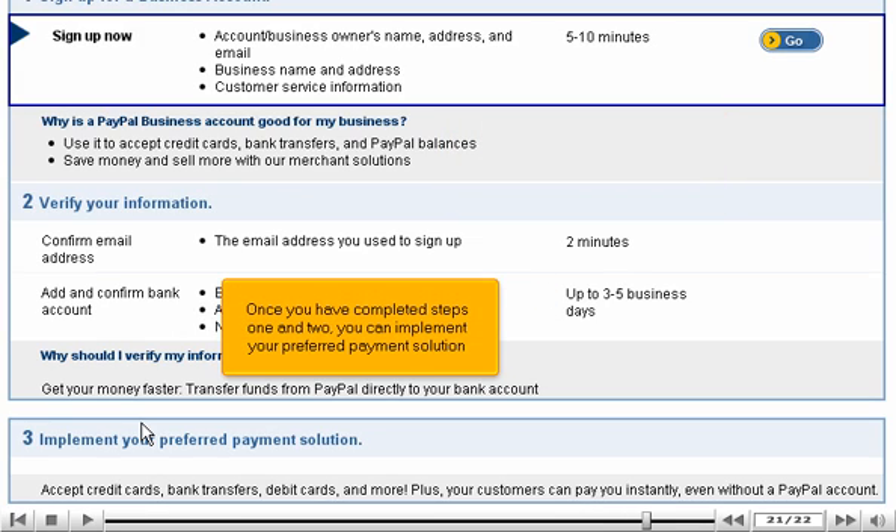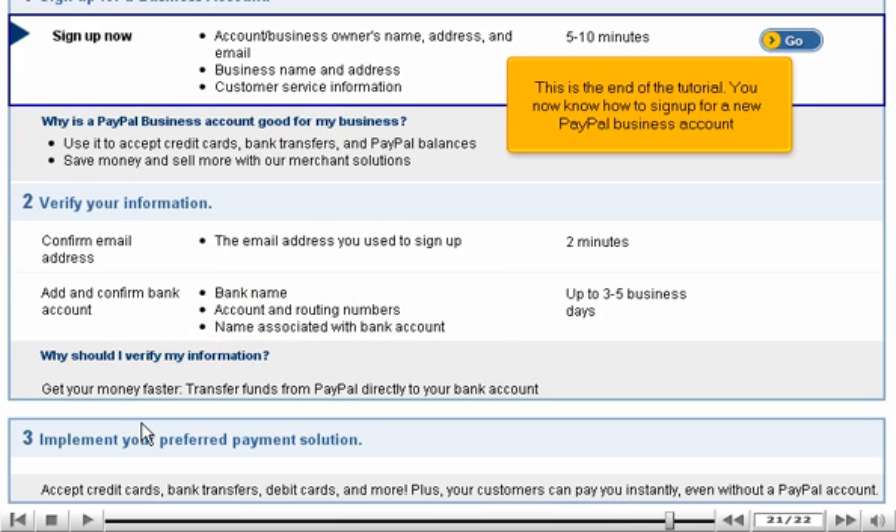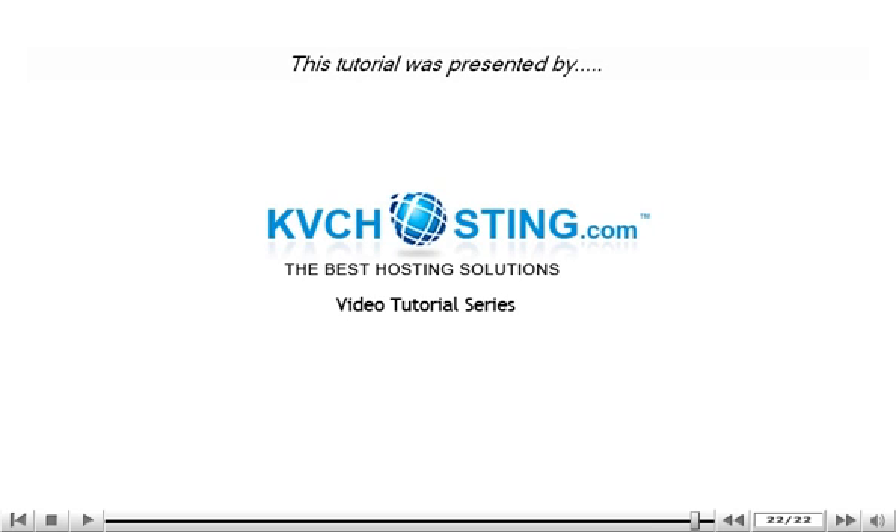Once you have completed Steps 1 and 2, you can implement your preferred payment solution. This is the end of the tutorial. You now know how to sign up for a new PayPal business account. Thank you for watching our tutorial. Be sure to let us know if you have any questions.